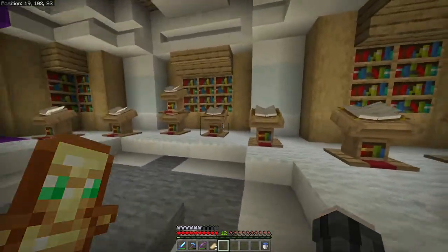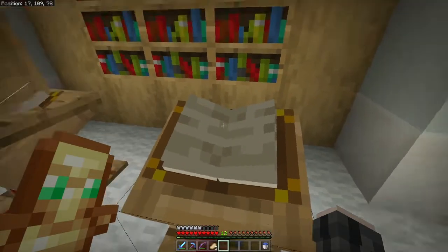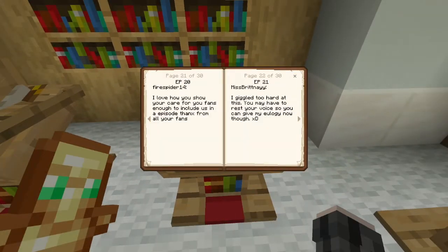All right, so here we are in the nether and I have, of course, added my pages already off camera just so that you didn't have to see me typing. But let's just jump into this. So for episode 20, which was the last comment library, FreeSpider14 said, 'I love how you show your care for your fans enough to include us in an episode. Thanks from all of your fans.' I picked this comment because I think it's really important to let the people who watch you and follow you and take time out of their day — to include you, to show them some love. And that's why I have the patron slash supporter area and the comment library, so that you guys know that I do pay attention and I do really appreciate all of you.